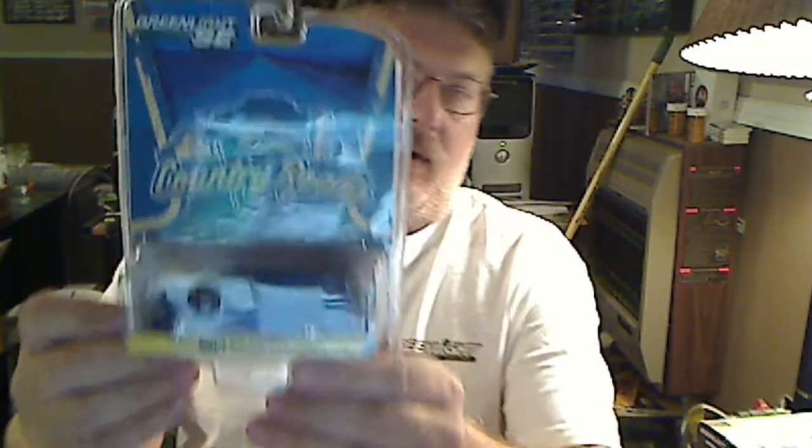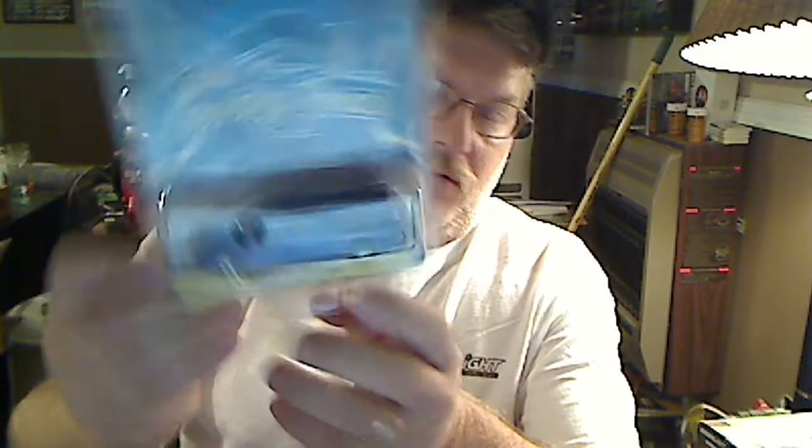The second piece was this 2014 RAM 1500 Sport from the Country Road series, which looks a whole lot better out of the packaging. The packaging goes in the garbage. We've got a full-size pickup here — Dodge — and the camera shell pops on and off. I like trucks with cameras on them, and that is pretty sweet.